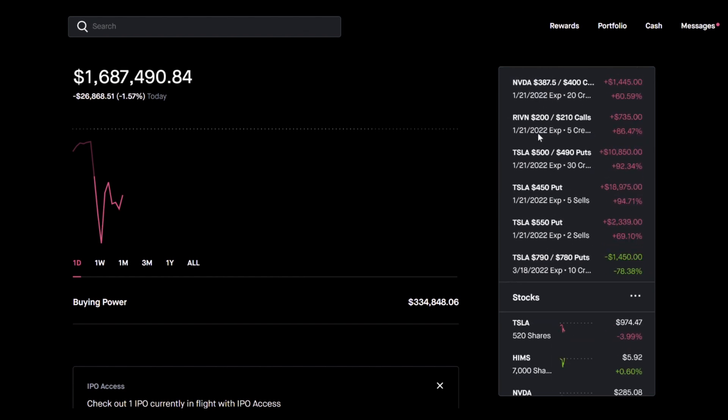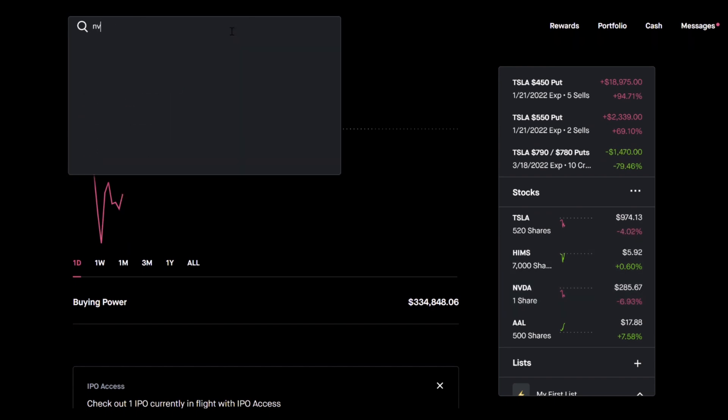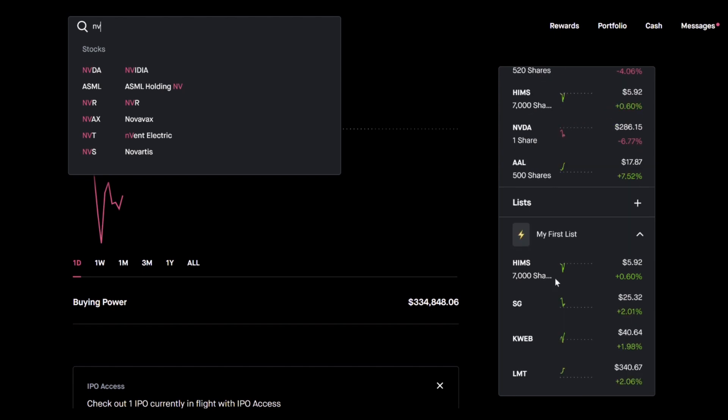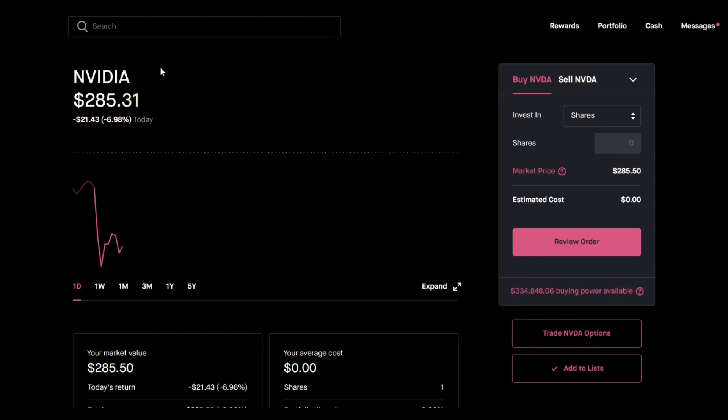Let's find a stock that is expensive so I can show you an example. Nvidia is down a tremendous amount today, so let's pull up Nvidia. You don't have to use Nvidia — I'm not a financial advisor, this is just a strategy where you pick a stock that you think is going to fall. I'm picking a stock that I think has a very high price-to-sales ratio and has recently run up more than it deserves. If you're enjoying the video so far, make sure to drop a like.